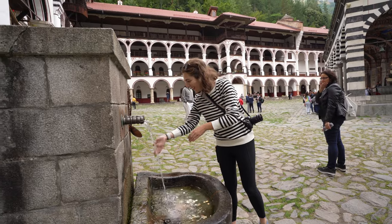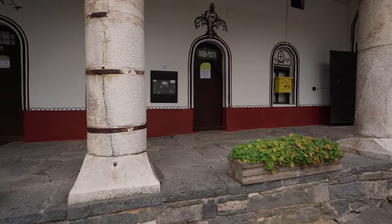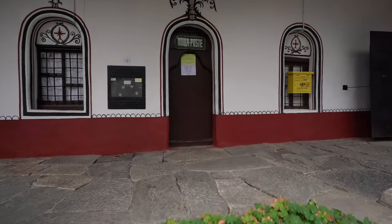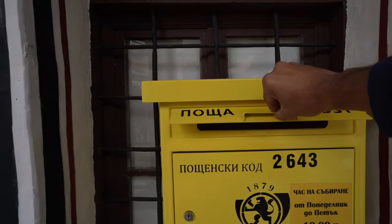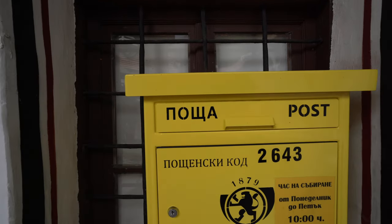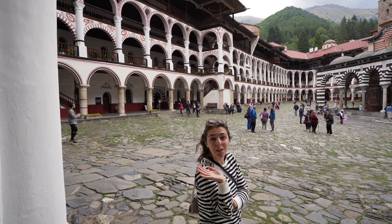It's so cold. Looks like they even have their own post office. Come over here and send your letters or postcards. Alice, if you're watching this, we're sending you a postcard from Rila Monastery.